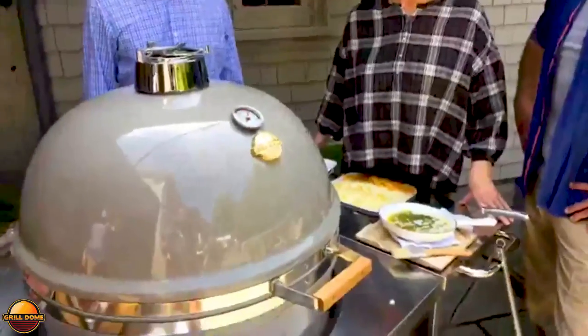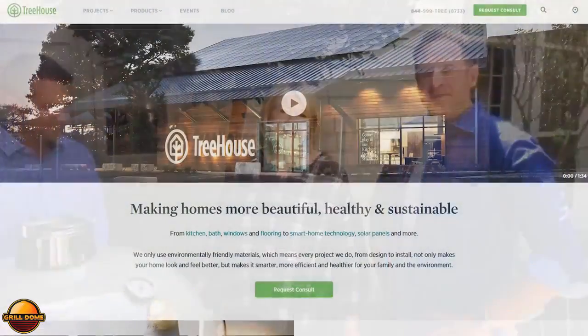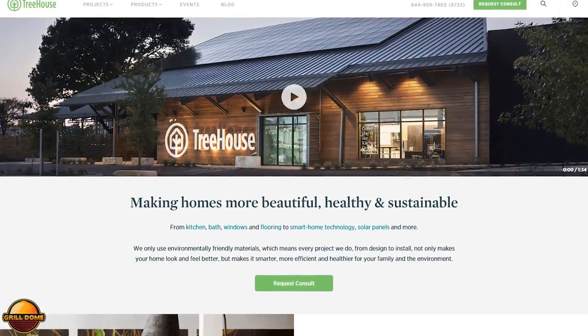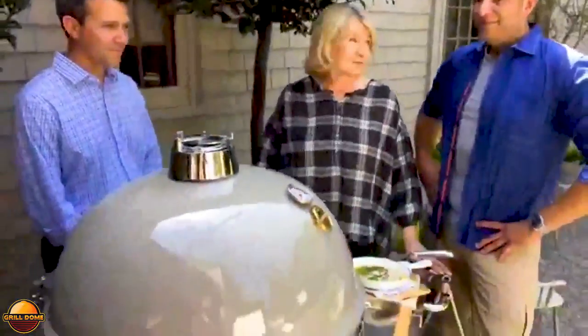Jason brought this extraordinary grill. I saw this grill in Texas on my last visit to Dallas. I spoke at the Dallas Arboretum and had a beautiful visit afterwards at Treehouse. It's a beautiful story — you can look it up online at tree.house — but what caught my eye was this grill, and this is the most beautiful grill I have ever laid eyes on.